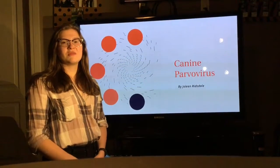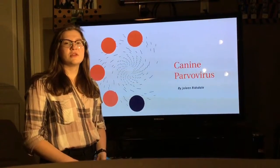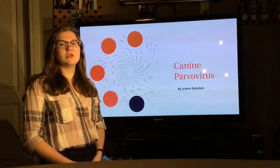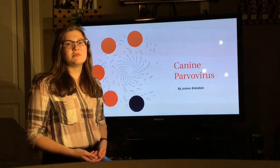Hi, my name is Jolene, and today I'll be talking about the canine parvovirus, also known as CPV. CPV, if left untreated, the mortality rate is approximately 90%. So what is CPV?